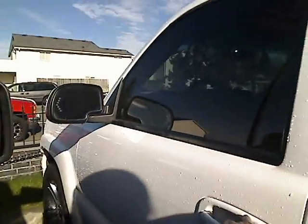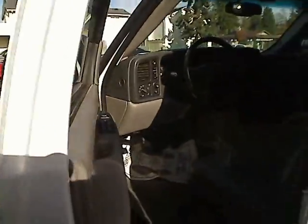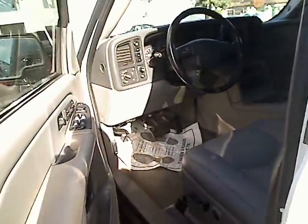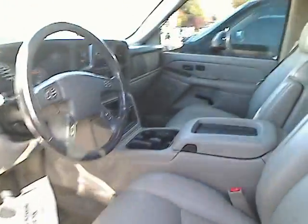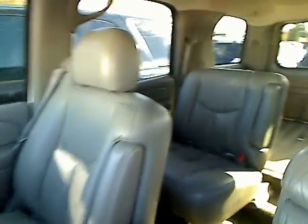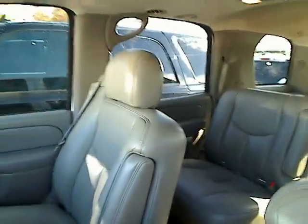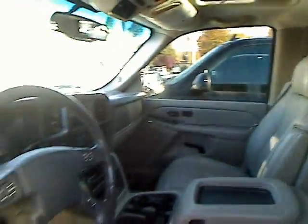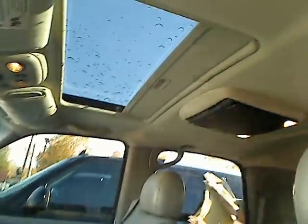I'm going to take you inside. I want to show you the nice interior. Try not to ding up any of the cars next to me here. So you've got power locks, power windows, adjustable power mirrors as well. Leather interior, very nice. It's got a CD player, air conditioning, cruise control. It's an automatic transmission. And up there, you'll see that there's a moon roof as well.